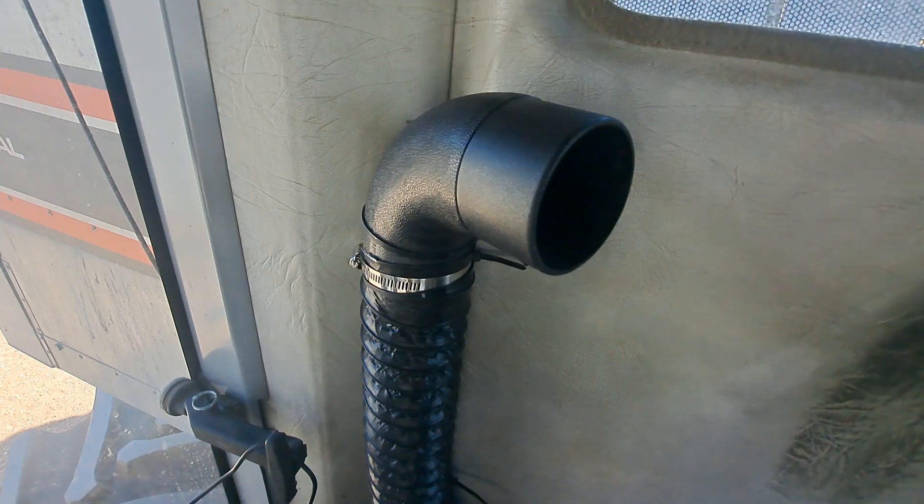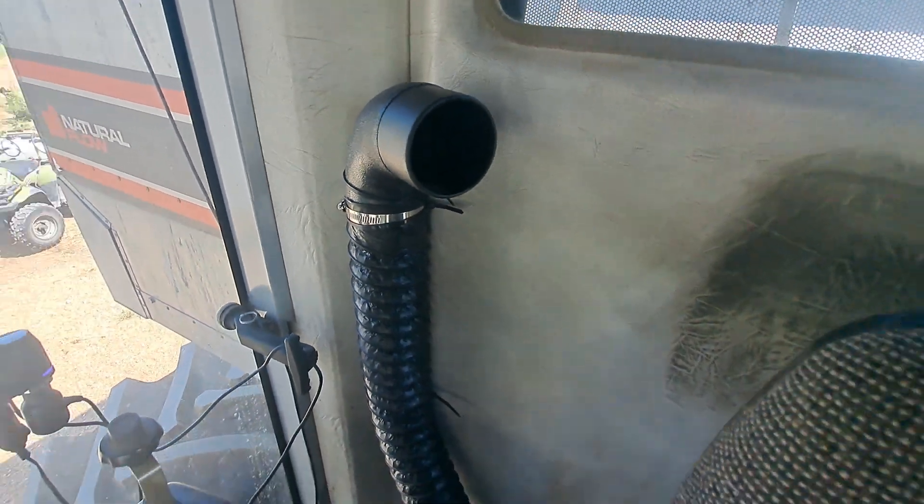Well, this might look a little silly, but I got a lot more airflow now.